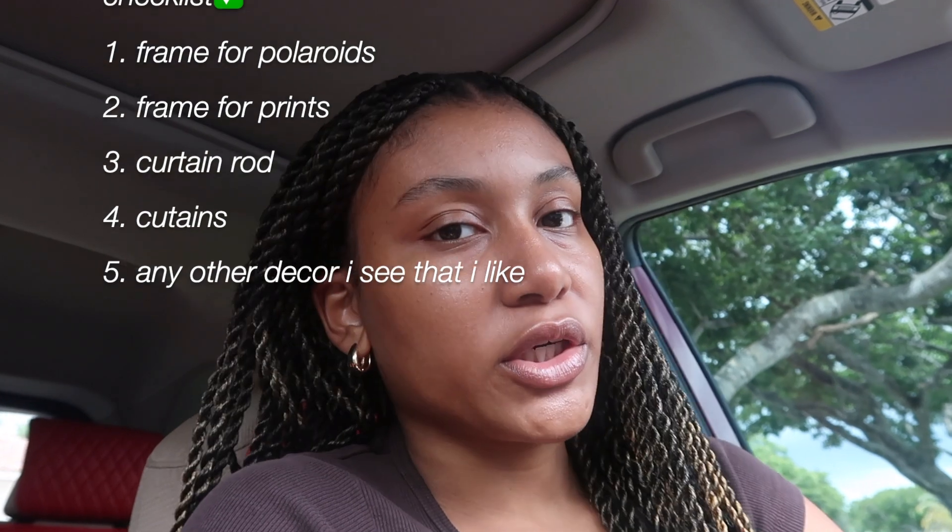I had decided not to go to IKEA, and then I was like, why not go? I'm gonna get a frame for my polaroids and look for a curtain rod because I want to add curtains — I think it'll lift the room and make it look nicer. I want my room to look more mature now that I'm 20. It's full of colors and I want to neutralize it to make it look more modern and sophisticated.